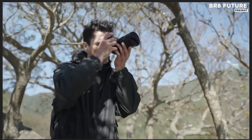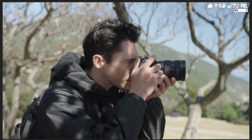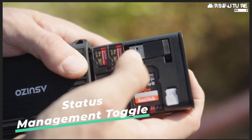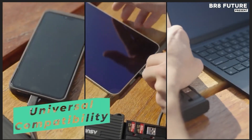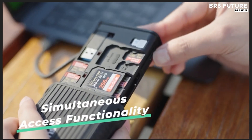Whether you're handling high-resolution files, editing videos on the go, or managing a growing library of images, Case has you covered with its robust structure and cutting-edge technology. With its lightning-fast transfer speed, this storage unit ensures that you're never held back by delays, giving you more time to focus on your creative vision.